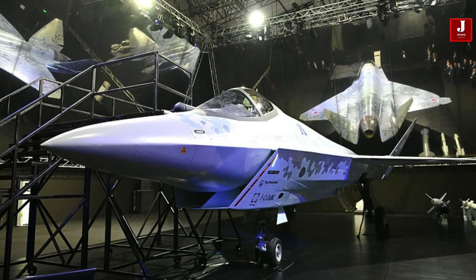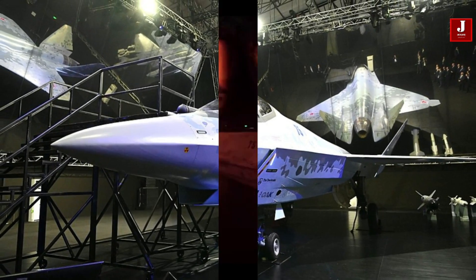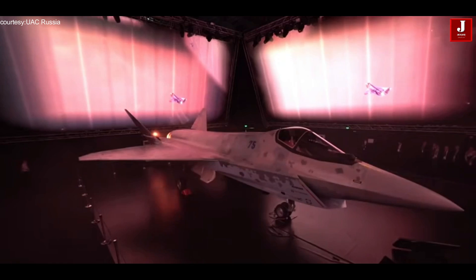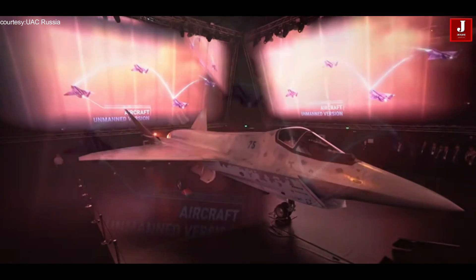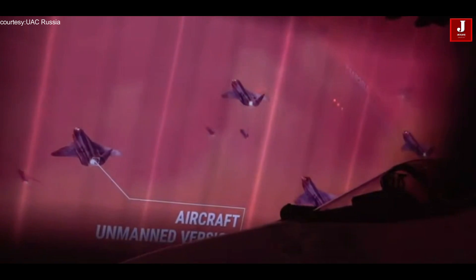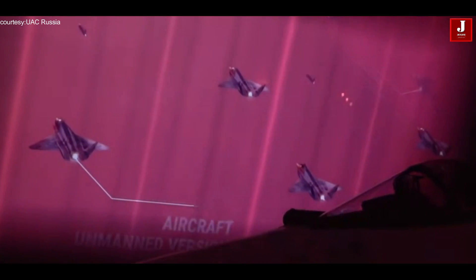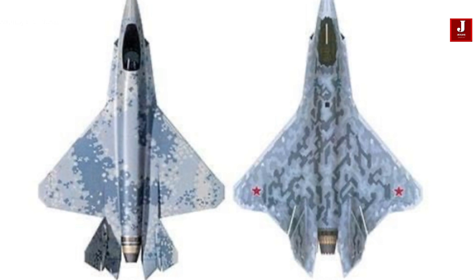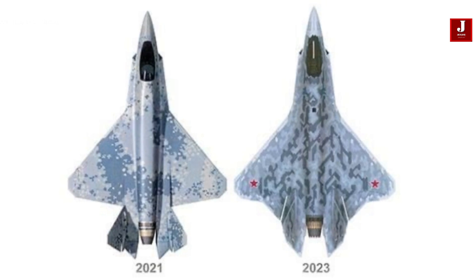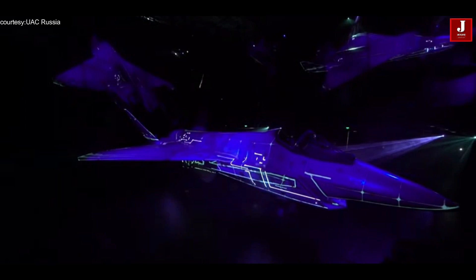Welcome back to JetLineMarvel for another thrilling aviation episode. Recently Russia released the awaited Su-75 Checkmate, its most recent fighter jet design. With a focus on enhancing performance and stealth abilities, the aircraft has undergone substantial design modifications.